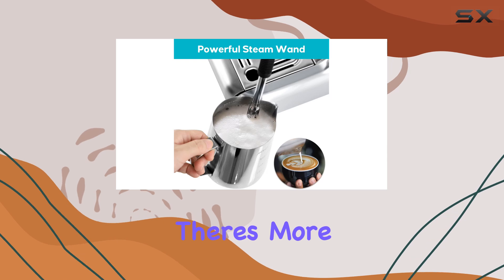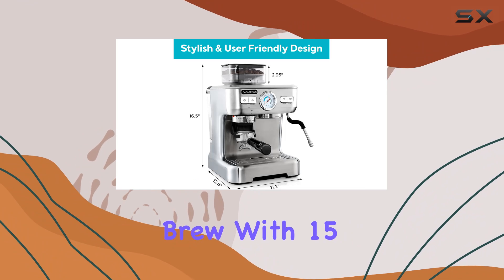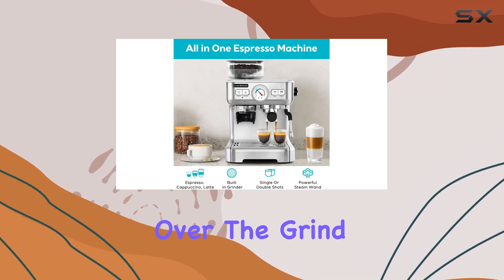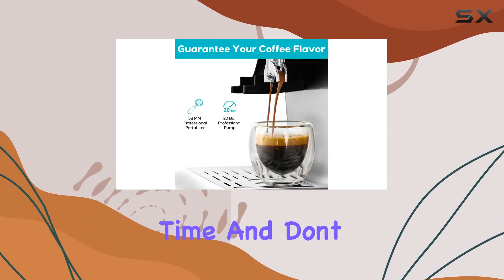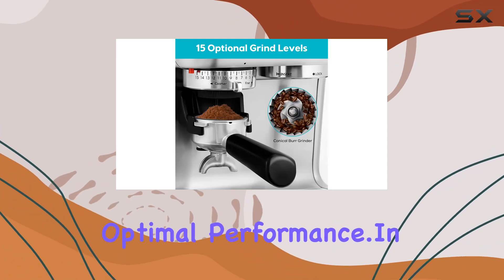But wait, there's more! The built-in grinder gives you the flexibility to grind your coffee beans fresh for each brew. With 15 adjustable grind settings, you have total control over the grind level, ensuring you get the perfect flavor from your coffee beans every time. And don't forget to clean the grinder regularly for optimal performance.